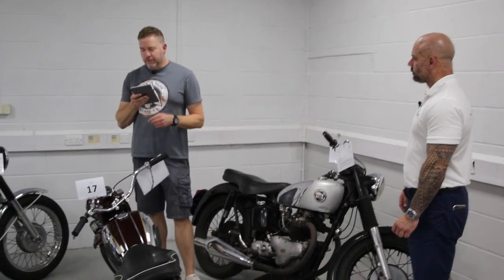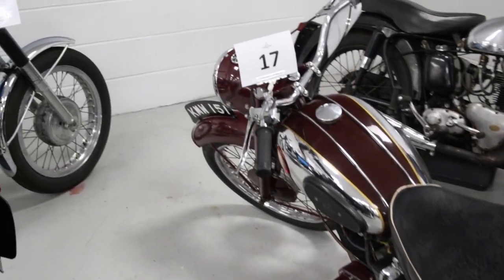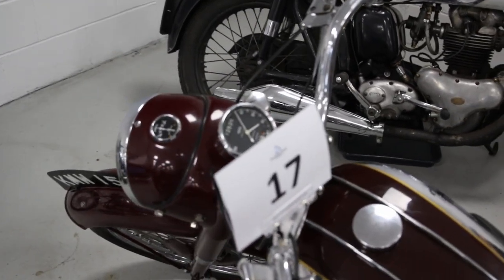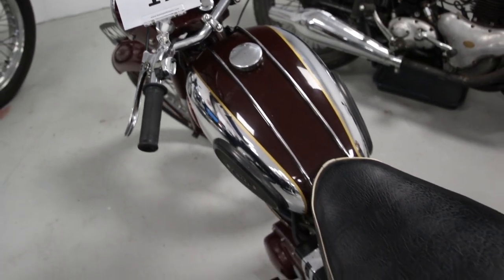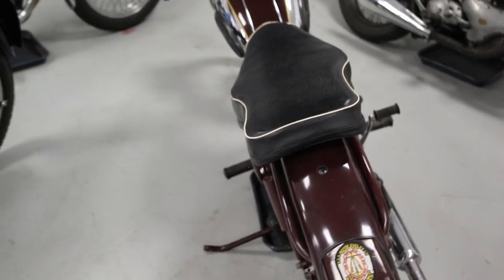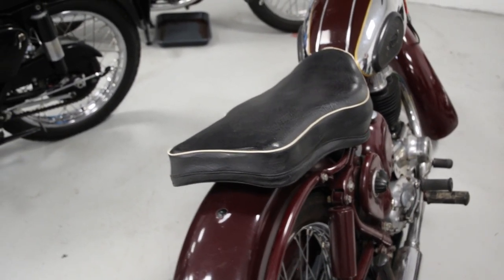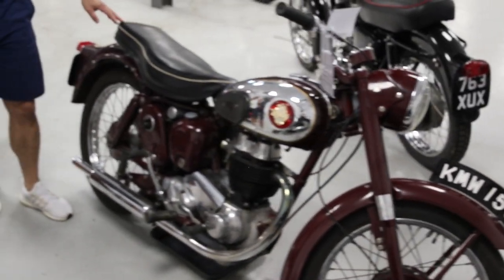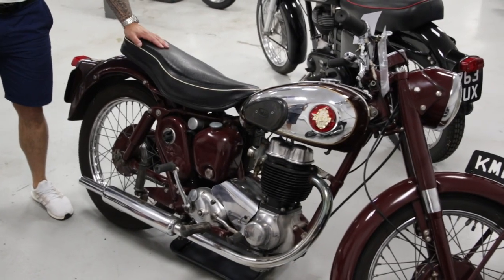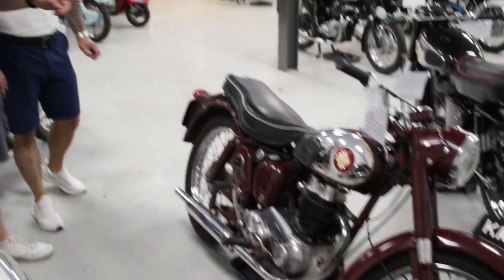This is a 1954 BSA C11G — a stunning bike. Another restoration, done to a really good standard. The estimate on this one is two to three grand. With the bottom end estimate of two thousand, that is ultimately a really cheap way into a British-made classic motorcycle. They're really pretty as well. The only real difference is the seat has been changed — the original had a slightly higher camber for a pillion passenger.